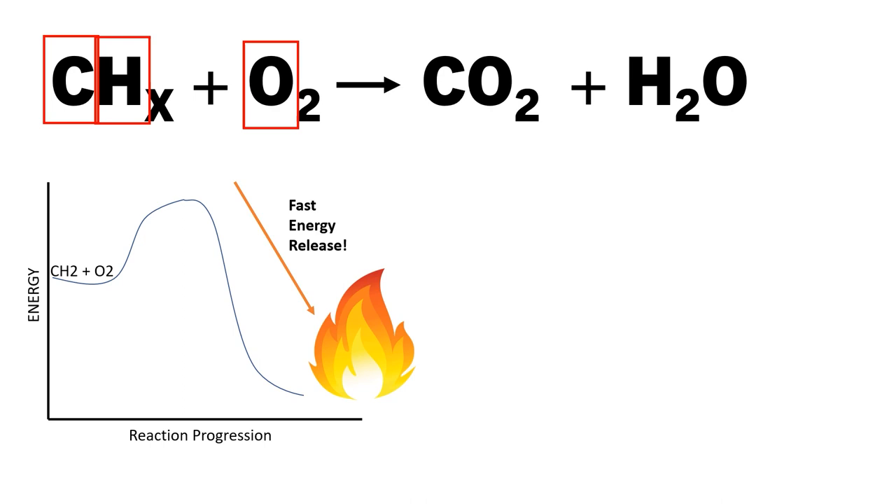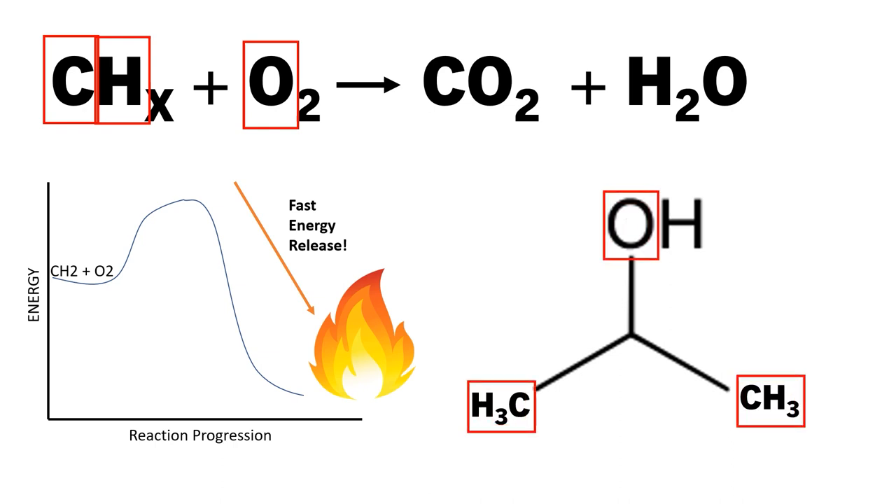We can stop fires by removing reactants or diverting the heat. Therefore we put sand or water on fires — the water can take up some of the heat, and sand can block oxygen from the air. Isopropanol kind of does the opposite of this. It doesn't divert much heat, and it boils off really easily. If we look at the components of isopropanol, we see that these new oxygenated molecules are exactly what is needed to fuel the combustion reaction.